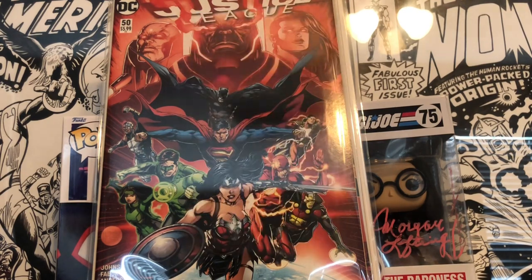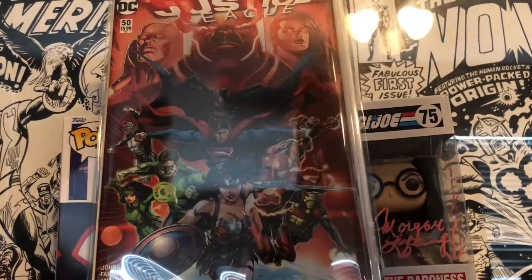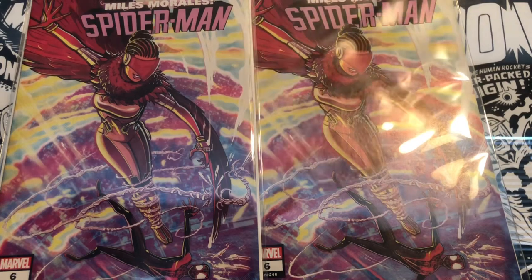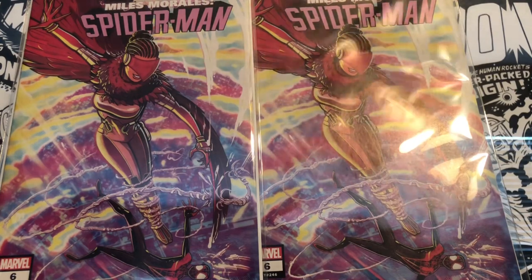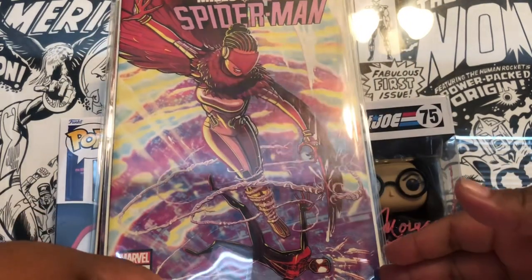I picked those books up from Clutch City Comics — that guy is an awesome guy who always gives me great deals. He always goes to the Houston Collector's Showcase. I also picked up not one but two copies of Miles Morales Spider-Man number 6 from him — the first appearance of Starling, who is Vulture's granddaughter. I already have a few copies, but my boy gave me a great deal as always.